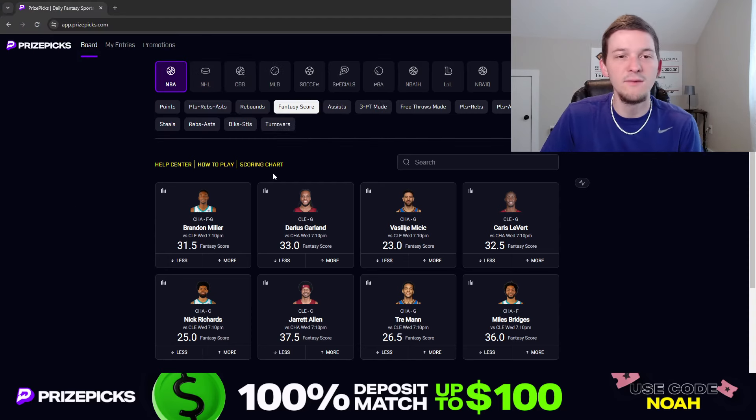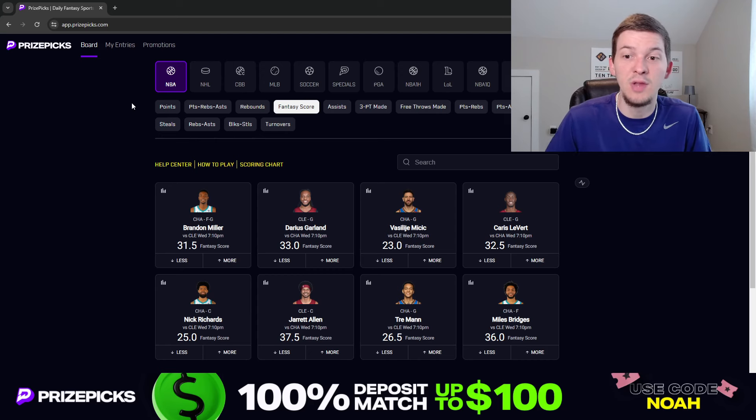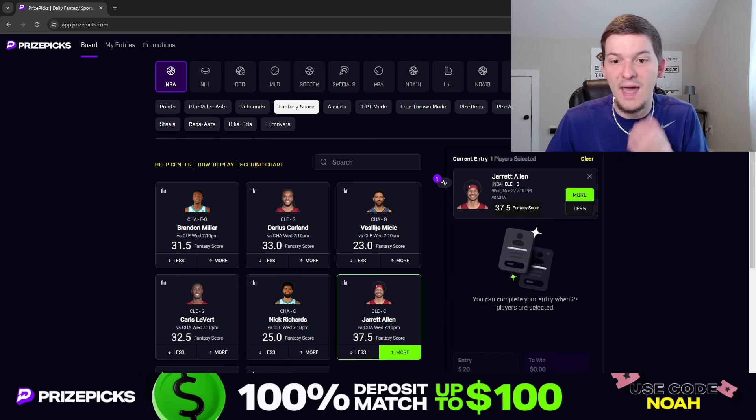Let's talk through what I'm liking for Wednesday. Got a fantasy score prop I'm liking, and then two points plus assists props. For the fantasy score, at the time I'm making this video, we only have fantasy scores up for the Charlotte-Cleveland game. But there is one that I do like in this game, and it's going to be Jared Allen — more than 37.5 fantasy score. Let's talk through why I like this play.